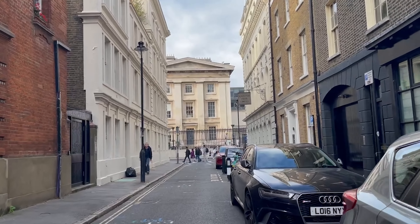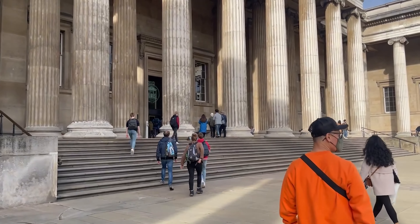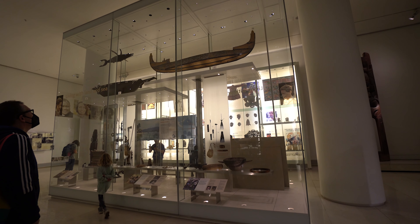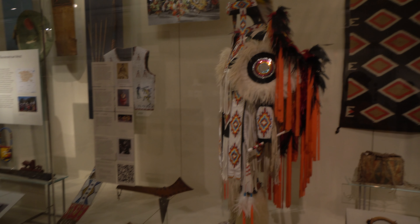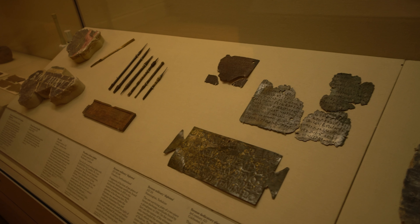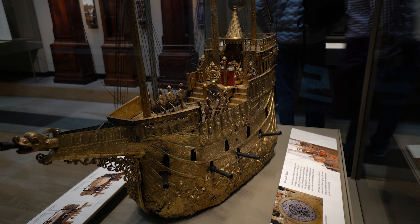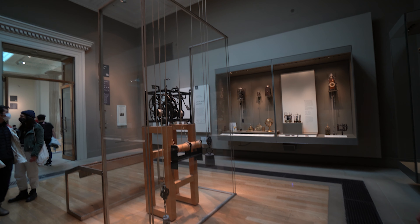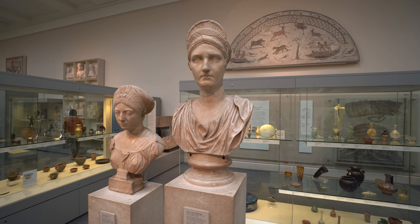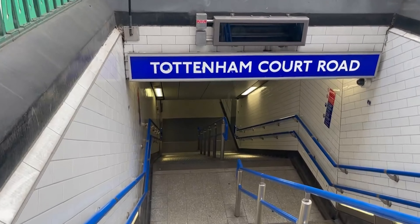We made our way over to another must-visit spot in London, the British Museum. Founded in 1753, the British Museum hosts collections of human history, art, and culture. It's home to over 8 million works and is among the largest and most comprehensive in existence. And it's free to visit. After spending a couple hours in the museum, we hopped on the underground to our next spot.